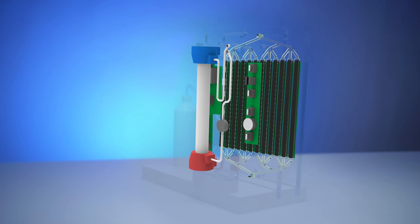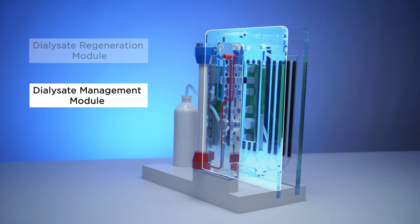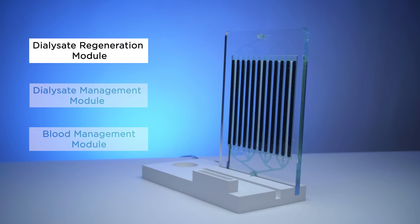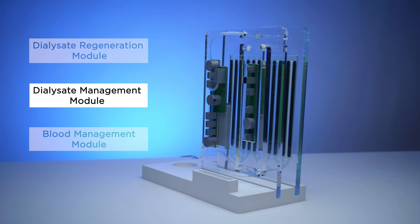The Active is comprised of three modules: the dialysate regeneration module, the dialysate management module, and the disposable blood management module. The dialysate regeneration module removes toxins from the spent dialysate. The dialysate management module directs the dialysate through the Active and contains the electronics, software, pumps, and sensors required to safely and effectively manage the dialysate and overall device operations. This module also proportions electrolytes into the regenerated dialysate stream returning to the dialyser.